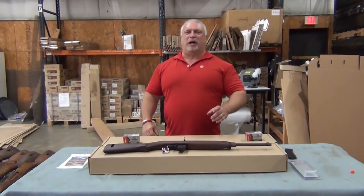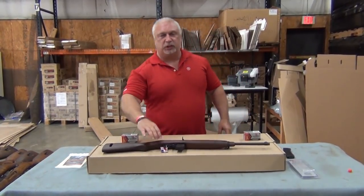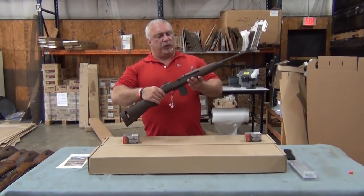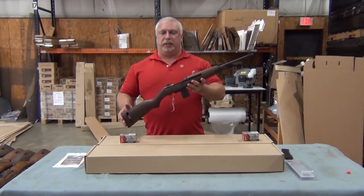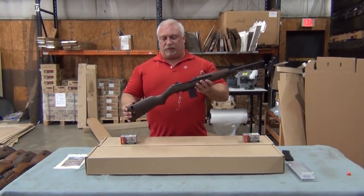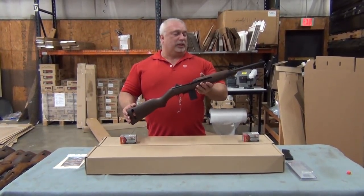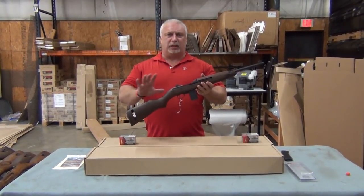Hey everybody, Ben with Classic Firearms here. Today is Tuesday, May the 23rd. We want to take just a moment to show you a great deal we just got on these new Auto Ordnance M1 carbines by Car Arms. This is a commercially new rifle offered up by Auto Ordnance. It is based on the original US military M1 carbine, but this is not a surplus rifle.